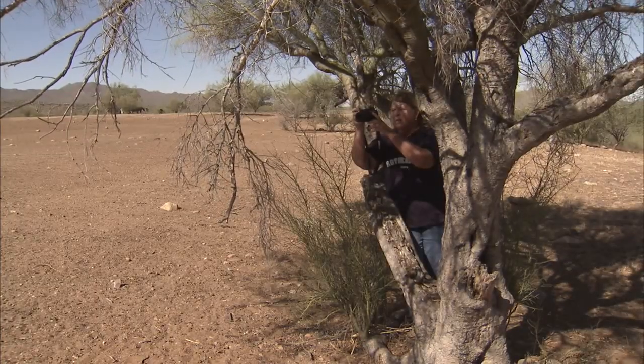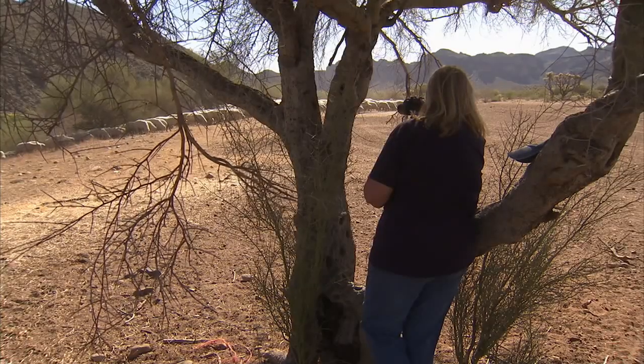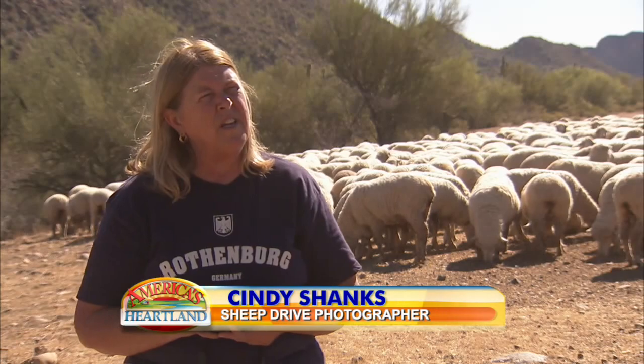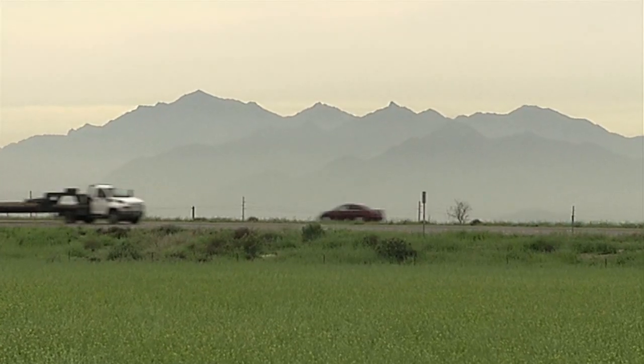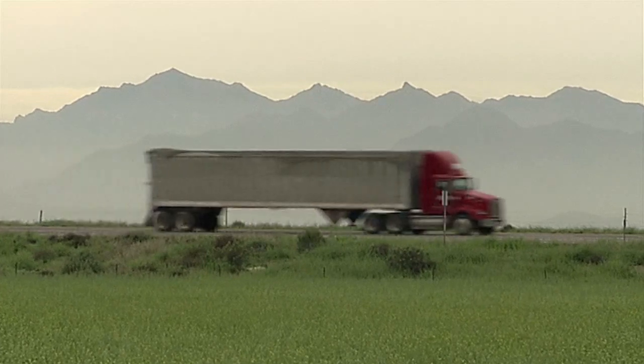Retired school teacher Cindy Shanks has been following the Dobson sheep for ten months. Fifteen hundred photographs later, Shanks says she wants to write a book titled The Great Arizona Sheep Drive. It's history, and Arizona kids don't have a lot of history because we're such a young state. And this is important history.